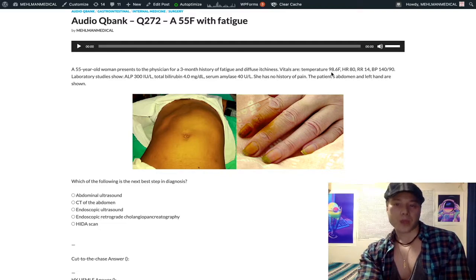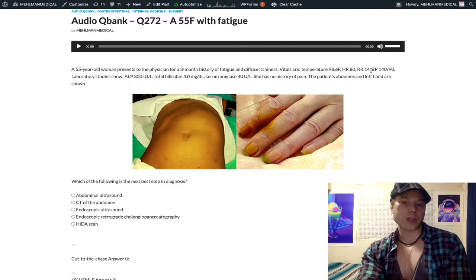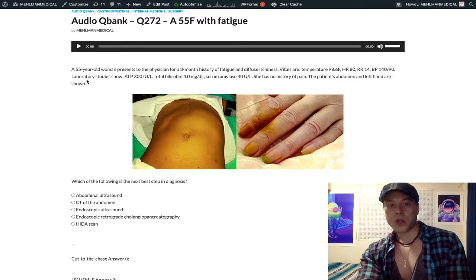Looking at our vitals: temperature 98.6, heart rate 80, respiratory rate 14 (normal range 12 to 16 per minute), blood pressure 140/90 — that is hypertension. Laboratory studies show ALP 300 IU/L (normal range 50 to 150 IU/L), total bilirubin 4.0 mg/dL (normal is about 1), and serum amylase 40 units per liter (normal range about 30 to 120).